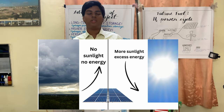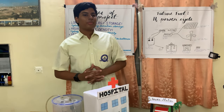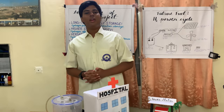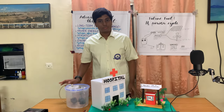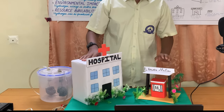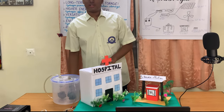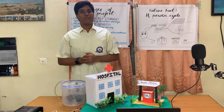At some points of time, like on rainy days or on not so windy days, these energy sources don't produce enough energy to meet our needs. So today we have made a prototype model to tackle this problem. Here we have a hospital and a hydrogen power station — I'll tell you why we need these later. The main concept of our project is electrolysis.